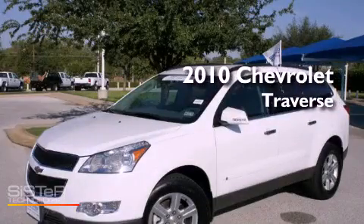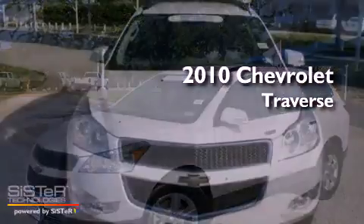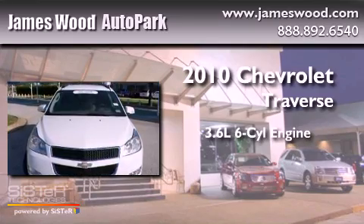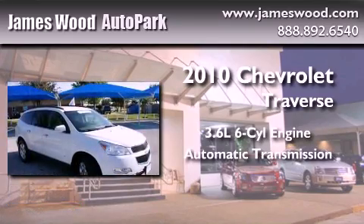This is a certified pre-owned 2010 Chevrolet Traverse. It features a 3.6-liter six-cylinder engine, an automatic transmission, and all-wheel drive.